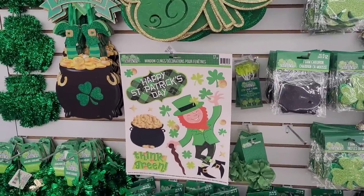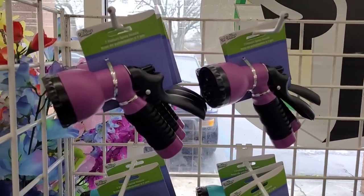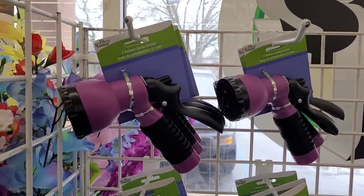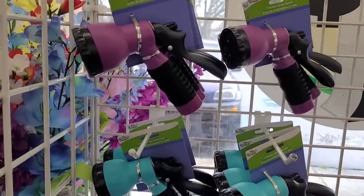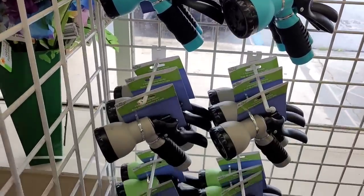Some little decals for your windows. These are nice — these seven pattern spray nozzles right here for your garden hose. Really nice. They have it in purple, teal blue, gray, and green.